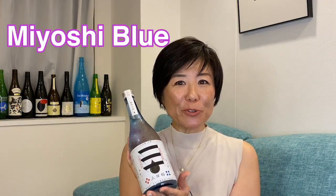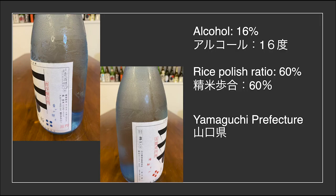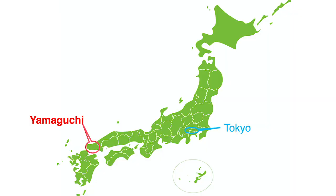Today's sake is Miyoshi Blue, Abu no Tsuru Brewery. It's a junmai from Abu no Tsuru Brewery, with an alcohol percentage of 16% and a polish ratio of 60%. The brewery is located in Yamaguchi Prefecture, which is part of the Chugoku region on the southwest side of Honshu island.